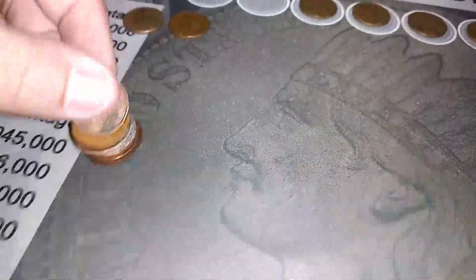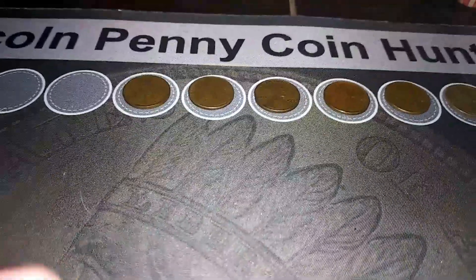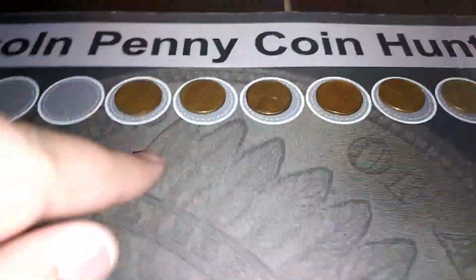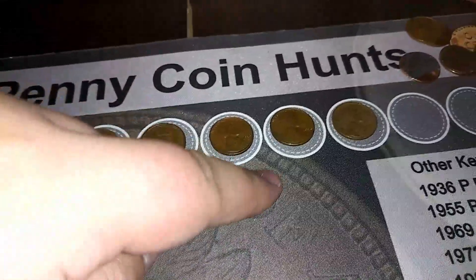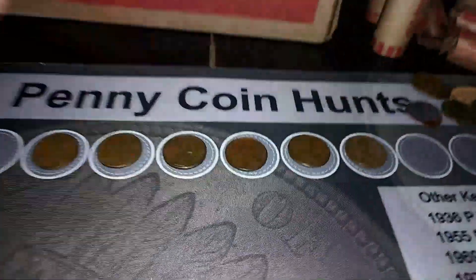Unfortunately we didn't get a lot of wheat pennies — we got a lot of Canadian pennies but not so many wheat pennies. If you count the Canadians, those are kind of like Canadian wheat pennies in a way, but we only got six wheat pennies: a 46D, a 53 Philly, a 57 Denver, a 56 Denver, another 56 Denver, and a 58 Denver — all in relatively good condition, which is nice. It's more quality over quantity in terms of condition.